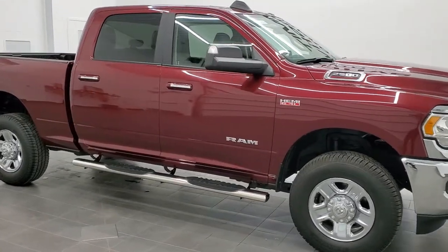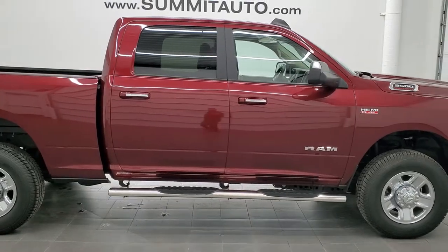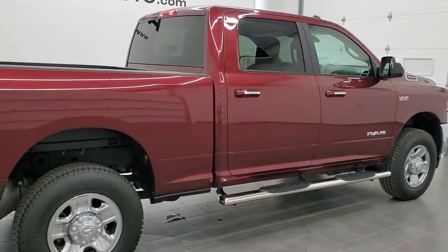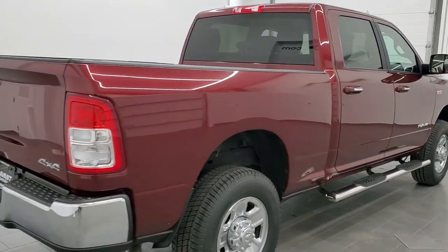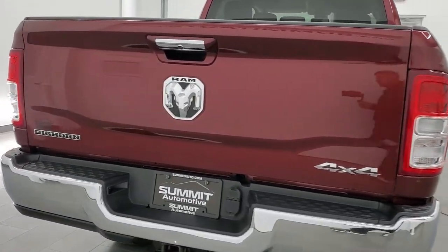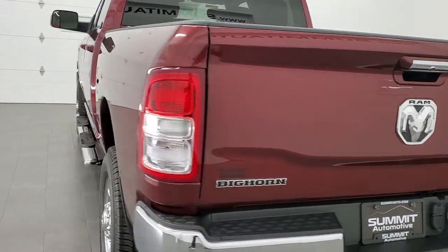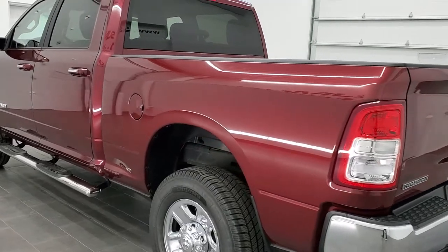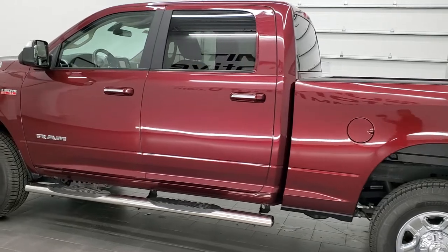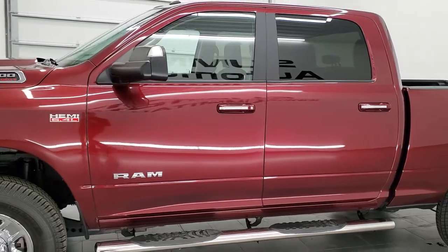This is stock number 11368A. We are here at Summit Automotive in Fond du Lac, Wisconsin, your new and used Ram and heavy-duty truck headquarters. Today we are checking out this super clean 2019 Ram 2500 Crew Cab Short Box Bighorn Edition, Bighorn Level 1. This truck has the 6.4 liter V8 Hemi motor. It has been fully safetied and inspected by our service shop, has a fresh oil and filter change, all the fluids have been checked and topped off, and this truck is 100% ready to go.